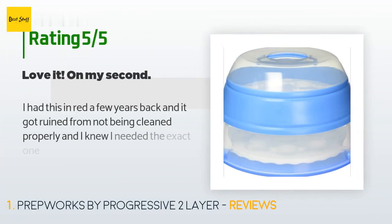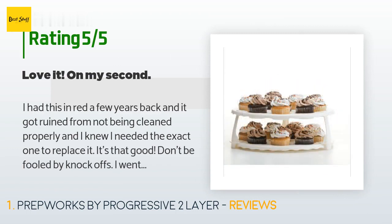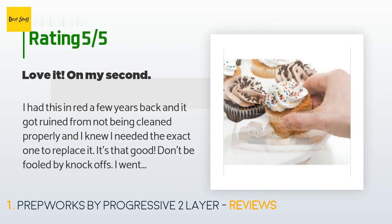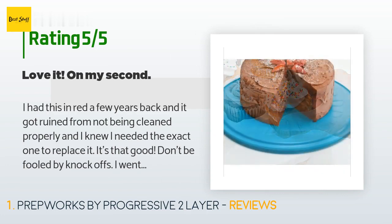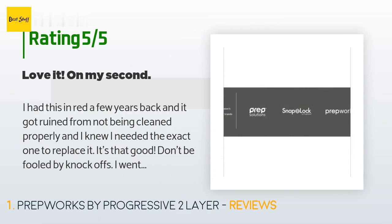336 customers have reviewed this product and the average rating is 4.5 stars. A customer said: I had this in red a few years back and it got ruined from not being cleaned properly, and I knew I needed the exact one to replace it — it's that good. Don't be fooled by knockoffs. I went through two other similar ones and got rid of them. This one allows for plenty of frosting space for cupcakes, no worry of ruined frosting tops.